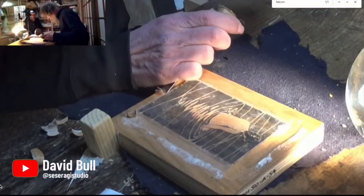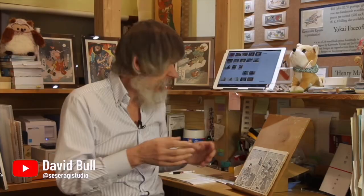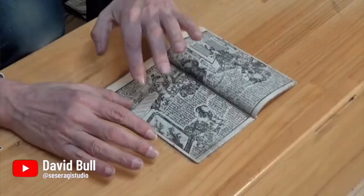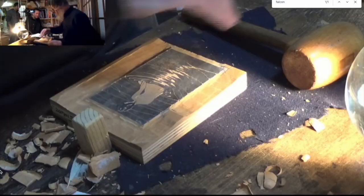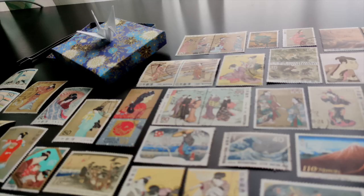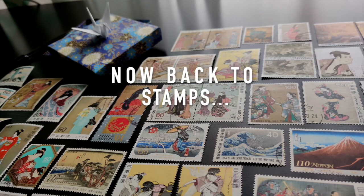If you have any interest at all in this topic, I would highly recommend checking out David's channel — I'll put a link in the description below. He goes into detail about a lot of the art pieces: how it's made, what the print is showing, and what makes it interesting. These stamps showcase art that has immense national and cultural value to Japan, but is also recognizable around the world. Let's have a look at some of the stamps showing famous ukiyo-e prints.